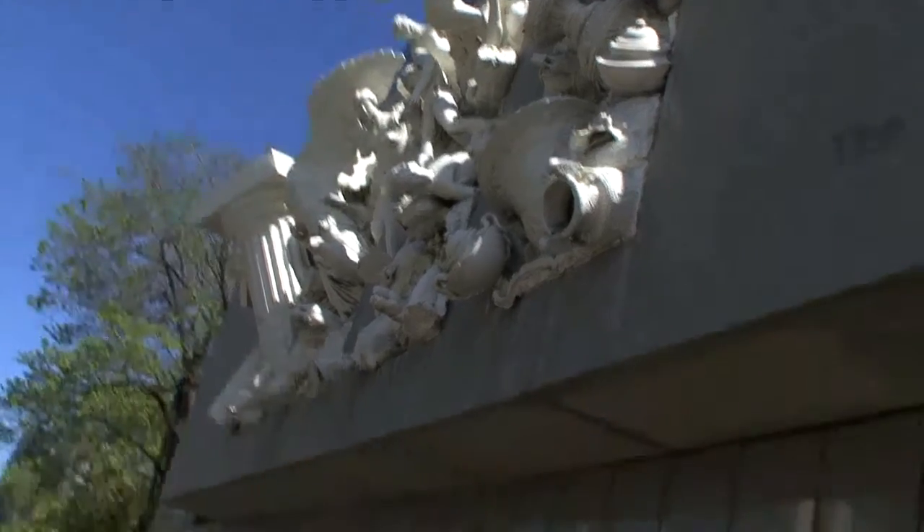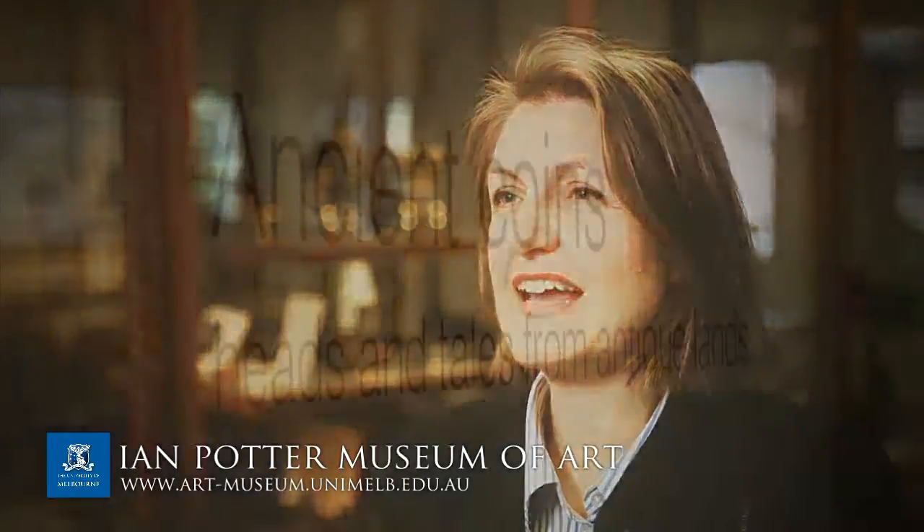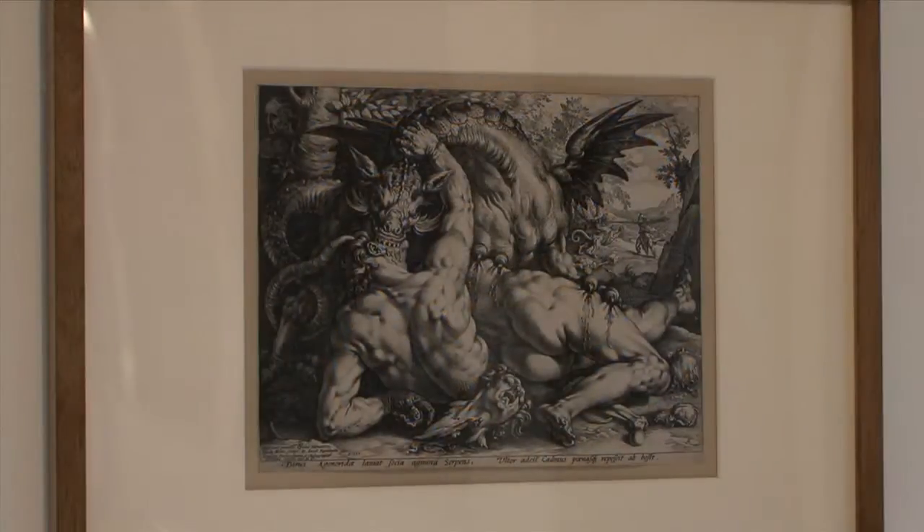The Potter Museum is located on Swanston Street and it's one of the few university museums that is actually public-facing, forming a gateway to the university. It has a wonderful collection of both historic and contemporary art, objects, sculptures, and works on paper.